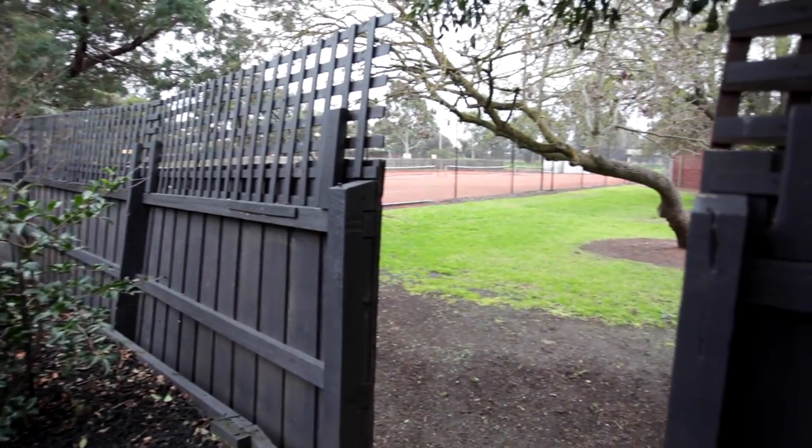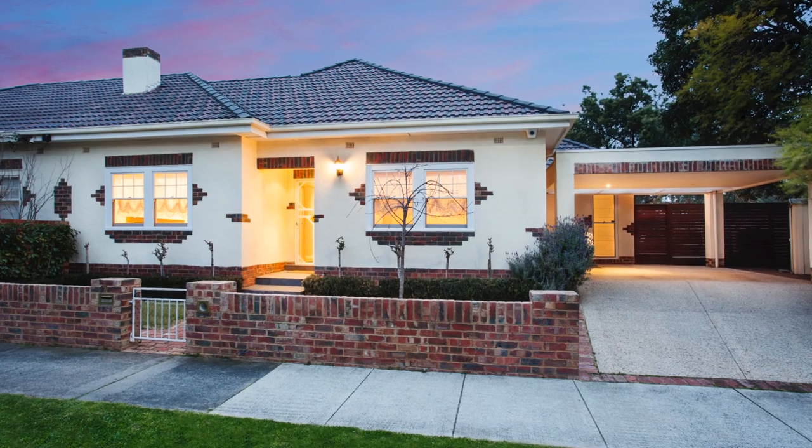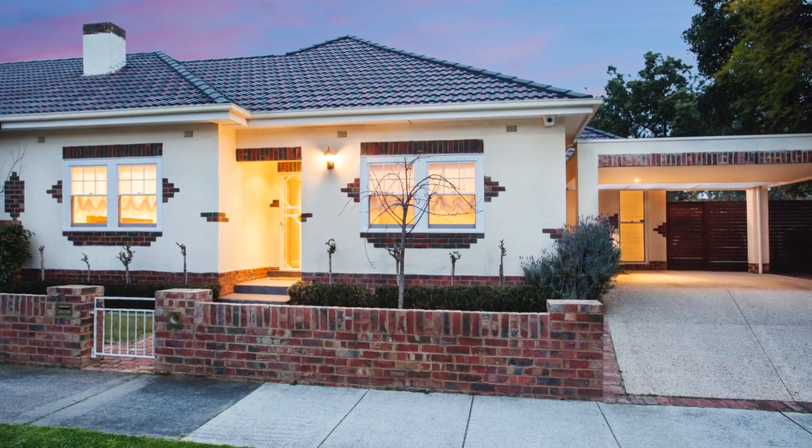17A Park Crescent is timeless with a modern contemporary feel. No other era can be compared to the well-built art deco on the park.